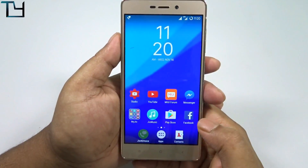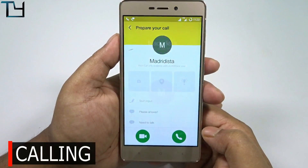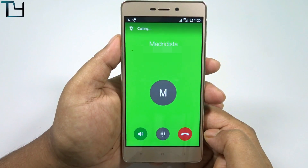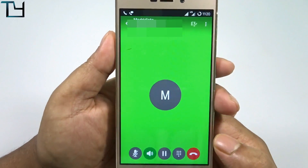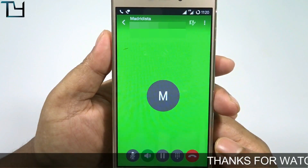Now coming to calling — as I said, it does not support VoLTE. So here is a real-life scenario. As you can see, the Jio in-built VoLTE isn't working.